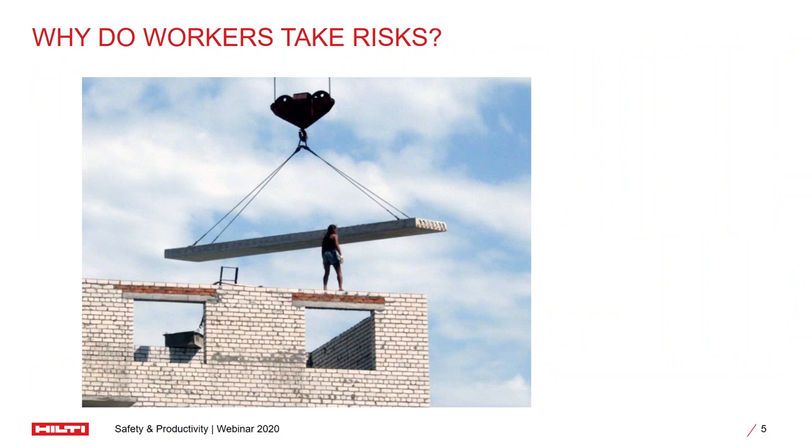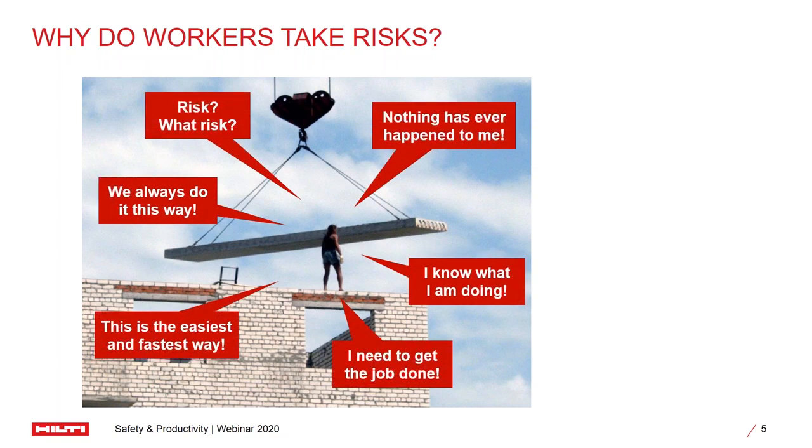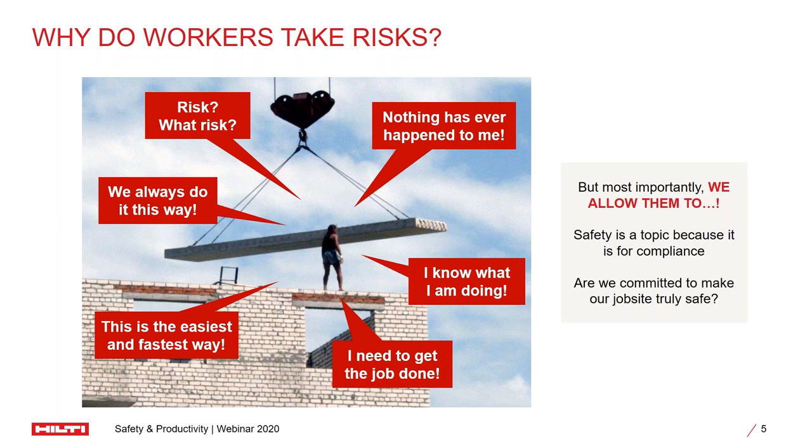Before we go any further, it is important for us to understand why we have unsafe working conditions in a job site. What are the fundamental reasons why workers take a lot of risks? One of the main reasons is they have been doing it for a long period and nothing has ever happened to them. If you ask them, they will say: I know what I'm doing, the job needs to be done, and this is the easiest and fastest way of doing it. These are all the different reasons why we are willing to take more risk. Workers take a lot of risk, but they eventually do all of that because we allow them to.